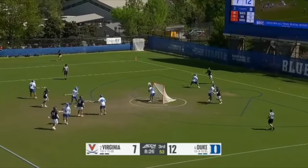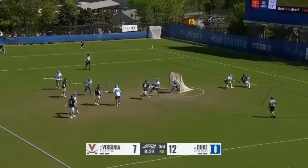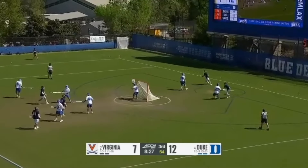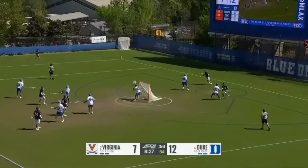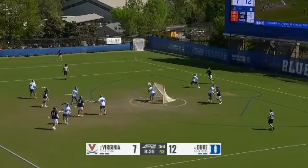Brouwer gets iso'd behind and again tries to close out the space so Schellenberger can't dodge in open space. One thing to note is Brouwer's adjustment steps as Schellenberger is planning to dodge — he takes very small shuffle steps so he spends more time in contact with the ground. The bigger your shuffle steps are as you adjust to a dodge, the larger the gap of time before you can react and drop step. Also note how wide Brouwer's stance is, which gives him an extremely steady base, allowing him to deliver a big hit. You'll rarely ever see Brouwer off balance because of this.